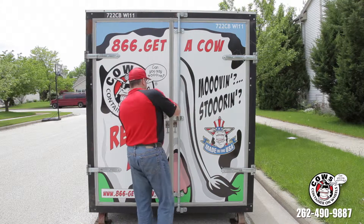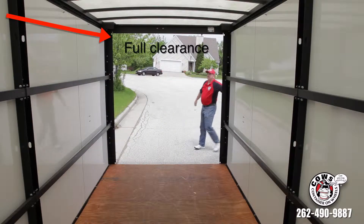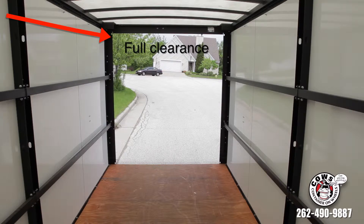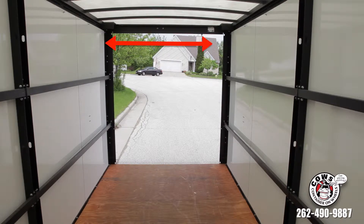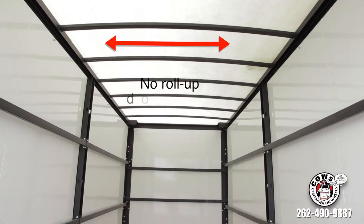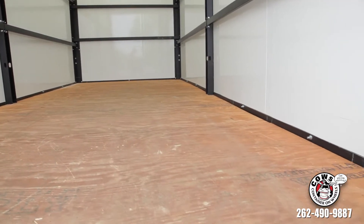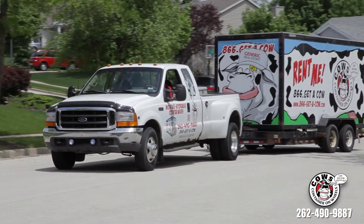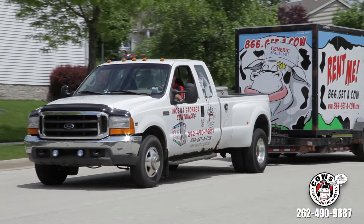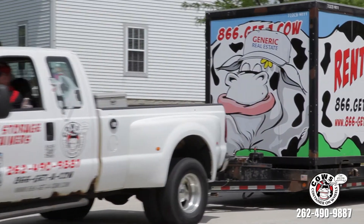COWS have convenient swing-out doors that are easy to operate and allow full clearance from front to back in the container, as opposed to the heavy roll-up doors that get in the way and take up space on other units. The ceiling of the cow lets in natural light, and the wood floor is gentle on valuable furniture. The fun and entertaining graphics on our cows will attract the attention of your new neighbors and have been known to spark up more than a few fun conversations.